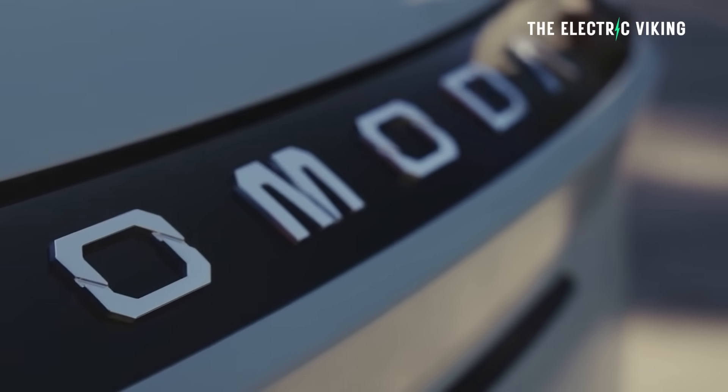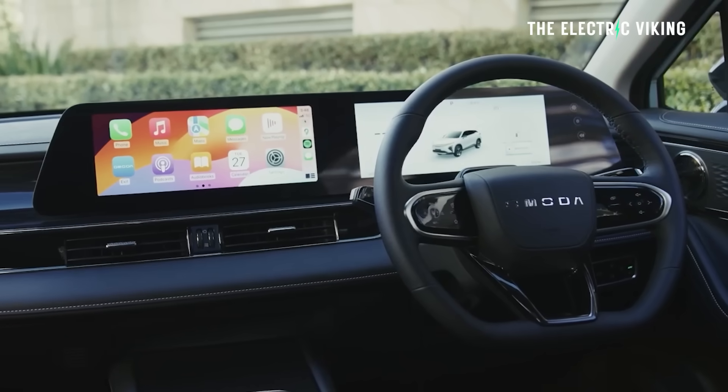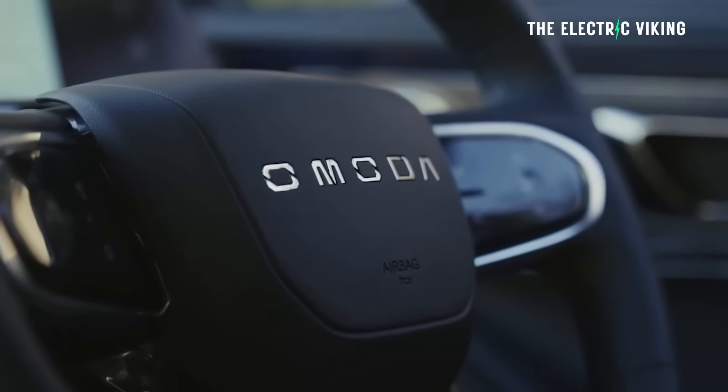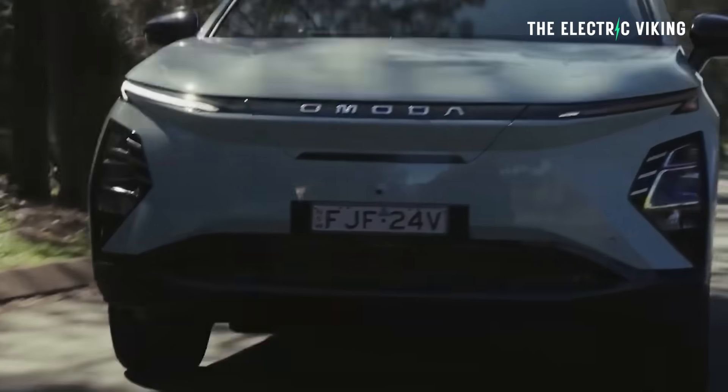Today — it's actually 2am in the morning — so in a few hours I've got to drive back the Chery E5 electric car that I've been testing, drive back down to Sydney, drop it off, and then I'll probably ride my electric skateboard to the train station and get the train back here. It's going to take probably three hours to get back from Sydney to Newcastle — probably a six or seven hour day in total.